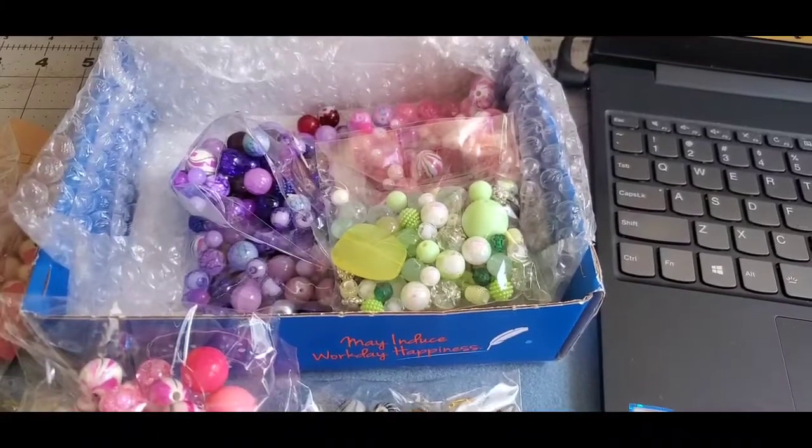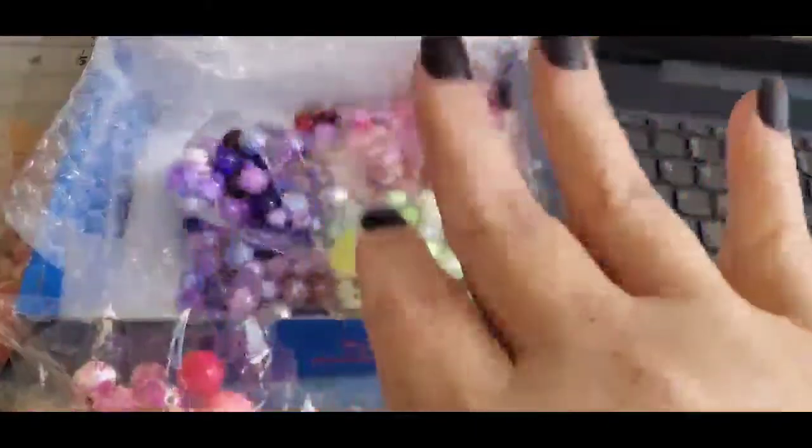That was the bead destash I purchased off of Instagram. I will link her Instagram account down below in the description box — please go check her out. I'll also leave my own IG account down below — come over and follow me. Alright everyone, take care, stay safe, and as always, God bless. Bye!